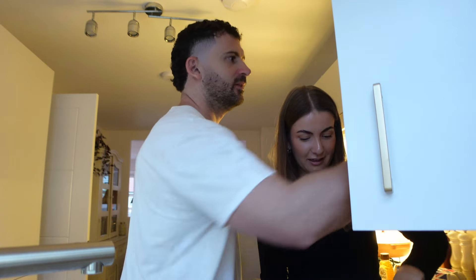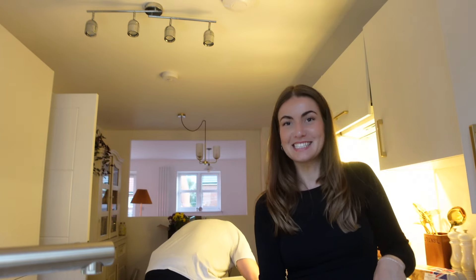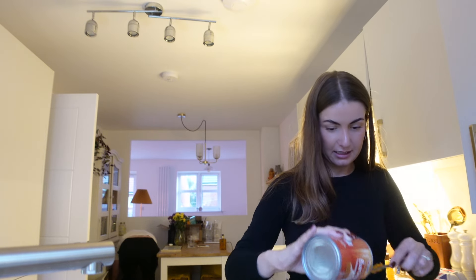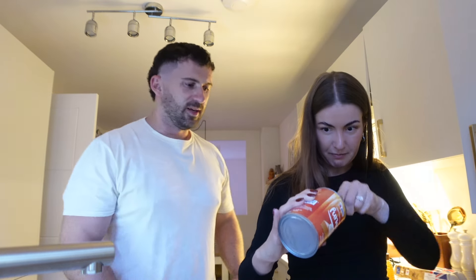We got the pumpkin puree out of Sainsbury's by the way, if anyone's wondering where to get it. Not many places do that — Tesco used to but I don't know if they do it anymore. It was so hard to find. I was walking around for ages and it was next to the Mike and Ike's. Because pumpkin is American — well, I mean the autumn stuff kind of comes from America. Fun fact though, we used to work on a pumpkin farm — well, I didn't actually find pumpkins, you did. In Australia, guys. Not in the UK.